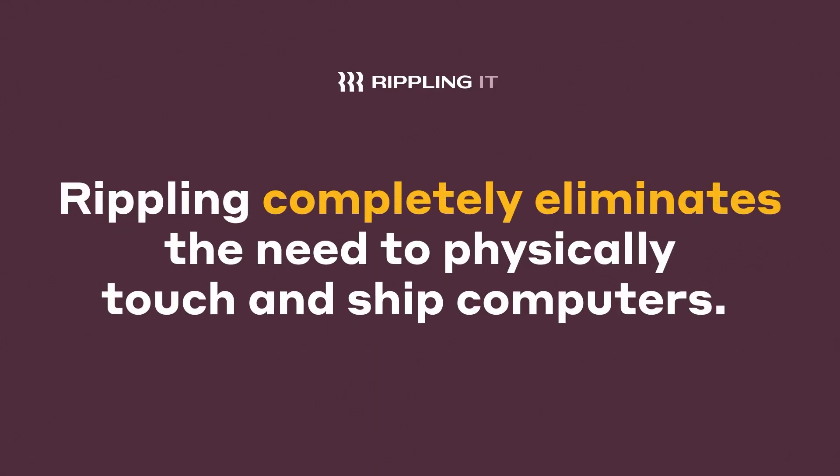As you may have noticed, I work for Rippling and we offer inventory management. Having this built into your IT world is a total game-changer. Even if the service only included retrieving devices from remote employees, it would be worth its weight in gold. Rippling completely eliminates the need to physically touch and ship computers. Plus, you can automate device retrieval. You'll always be able to get those laptops back even if the offboarding is last minute.